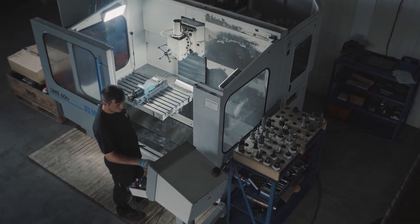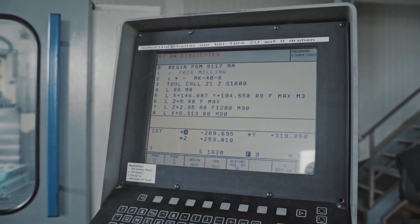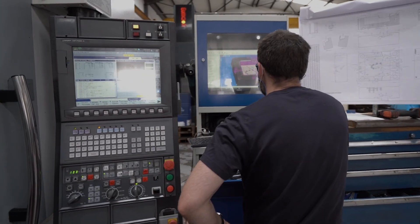Programming CNC machines shouldn't mean delays, rework, and late-night code edits. Yet that's where most CAM software leaves you. Bad code, generic post processors, machines that never run right on the first try. Sound familiar?